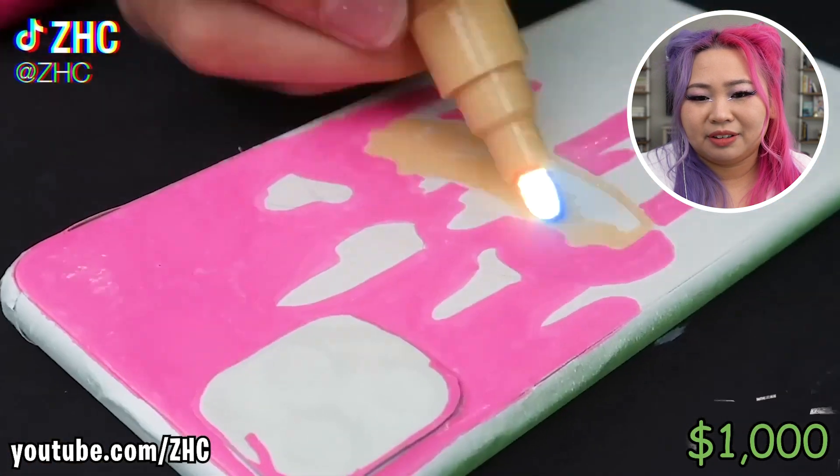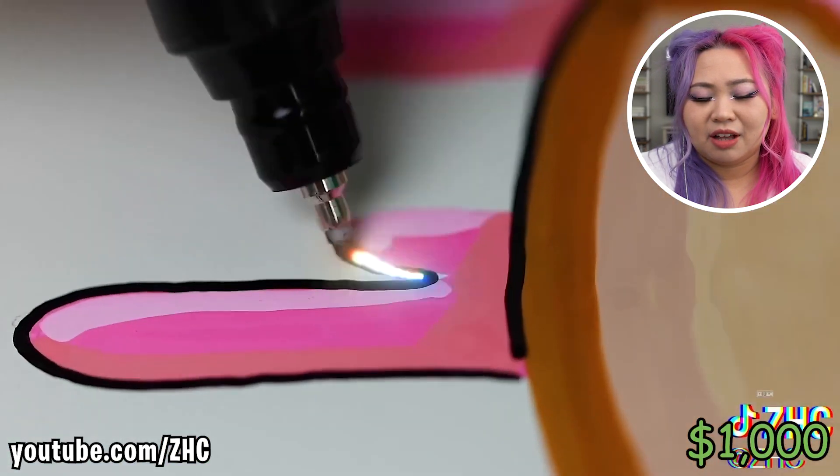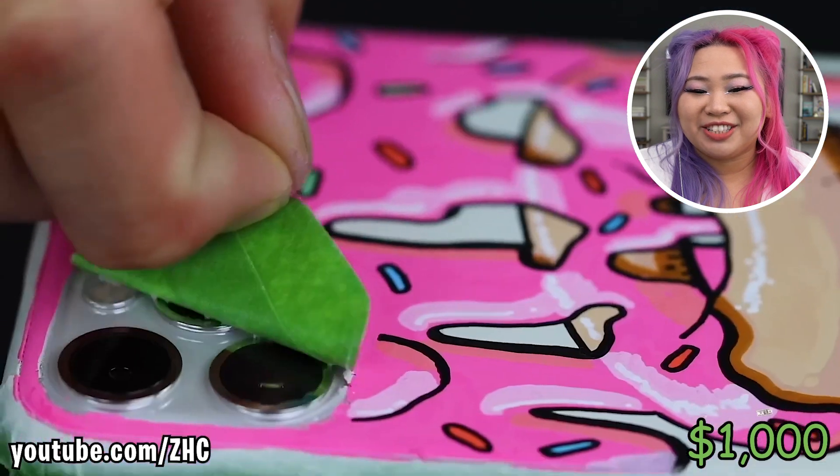This one's gonna be for Charli D'Amelio. She says she really likes doughnuts, so he did a small doughnut design for her. It looks like a cartoon doughnut!